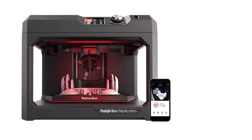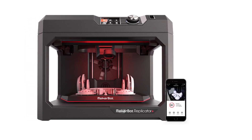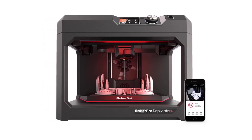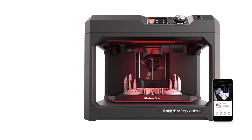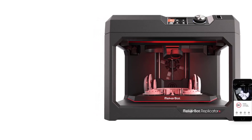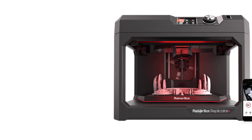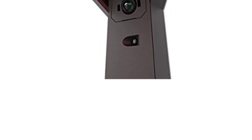Cloud Connectivity and Mobile App: MakerBot's Print mobile app allows for seamless cloud-based printing and monitoring. The cloud-enabled feature lets users upload files, start prints, and monitor progress remotely, making it easier to manage prints from anywhere, especially in classrooms or office environments. The Replicator Plus includes a built-in onboard camera for real-time monitoring of print progress through the MakerBot app or cloud platform.